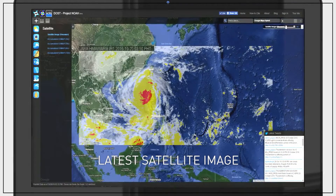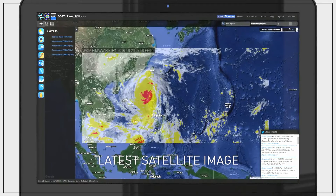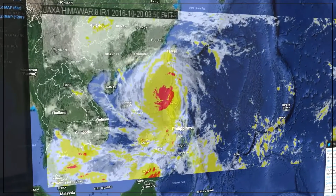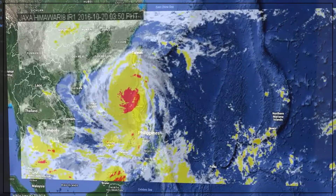The latest satellite image that appears can be used to monitor tropical cyclones about to enter the Philippine area of responsibility. The Himawari satellite also shows the location of smaller weather disturbances like thunderstorms around the country.